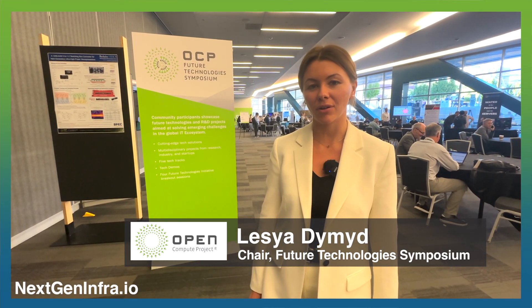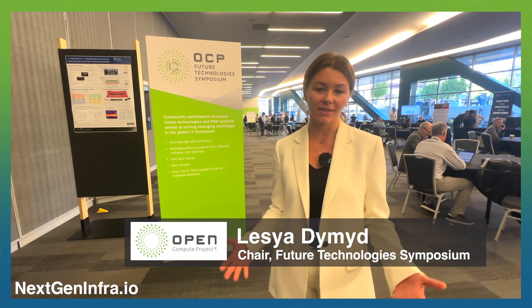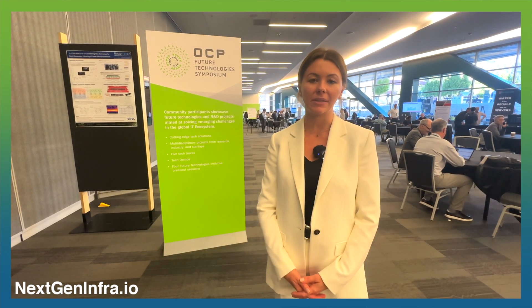Hi everyone, I'm Alessia, chair of the Future Technologies Symposium, and we are here today at the symposium of the Global Summit.